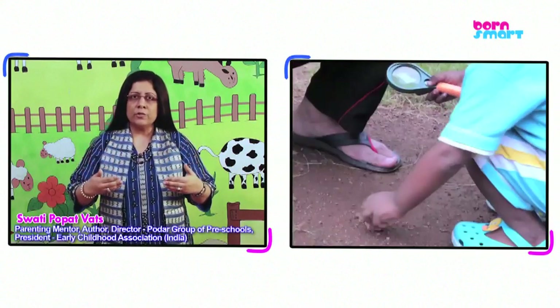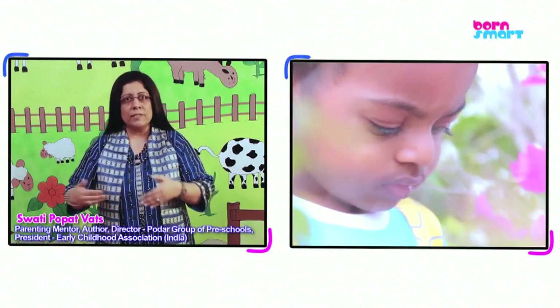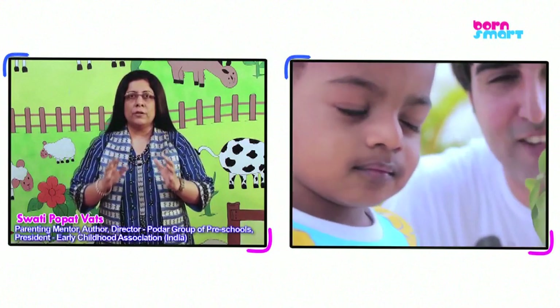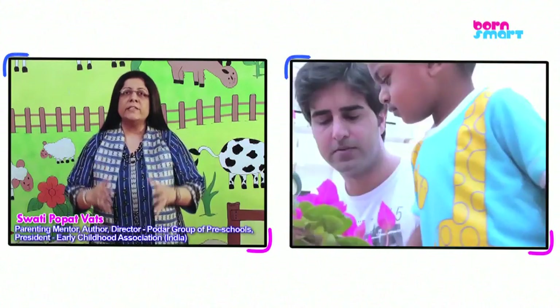So things that your toddler sees from above, try and make your toddler see them from below. This different perspective is what will help your toddler understand the world, understand the three-dimensionality in its world.